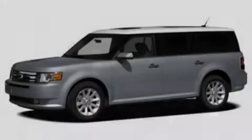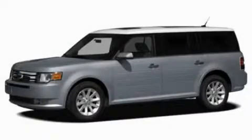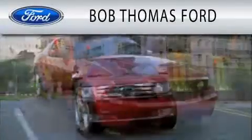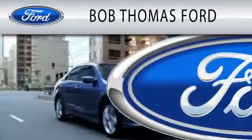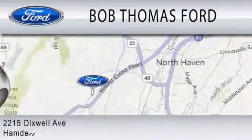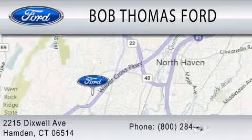Please call us today for more information on this great vehicle. Bob Thomas Ford is dedicated to doing everything possible to ensure that the experience you have purchasing your vehicle is as pleasant as possible. We are located at 2215 Dixwell Avenue in Hamden.